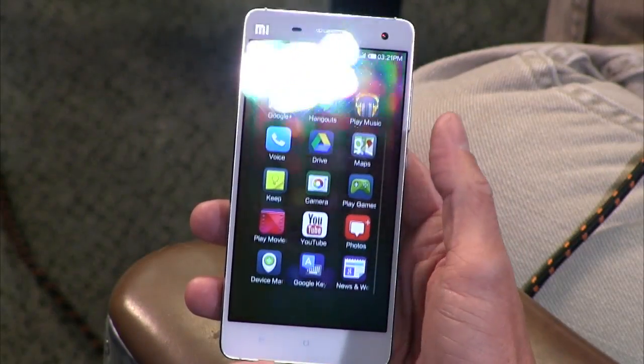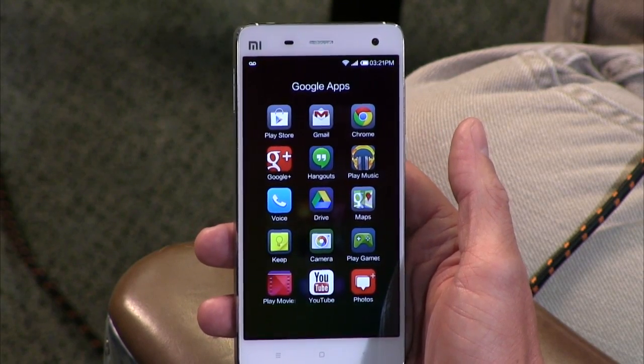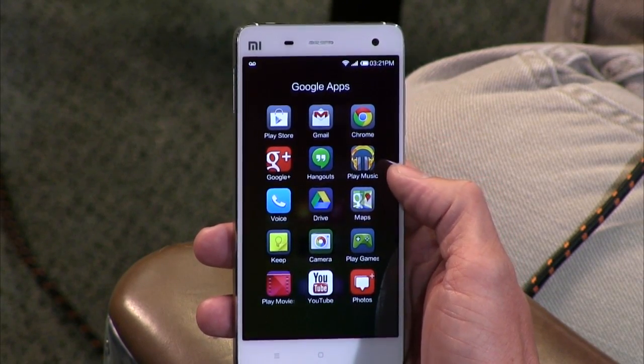The MIUI operating system is based on Android. There are no Google services by default. However, if you go to the Mi Market, there is an app that allows you to install the Play Store, and it does get updated from Google once it's installed. I've created a folder with all of my Google apps and they're all in there, updating through the Play Store — that was one of the first things I did.